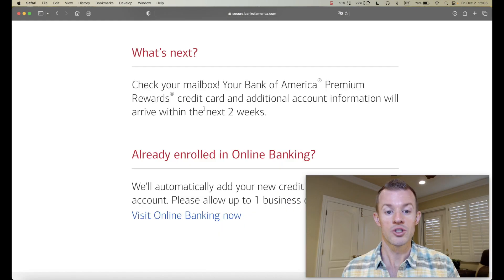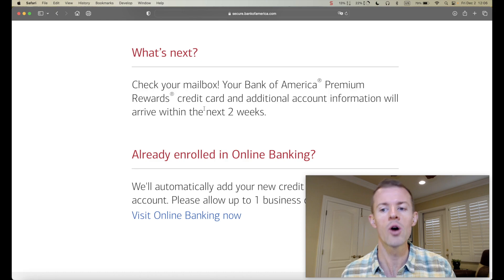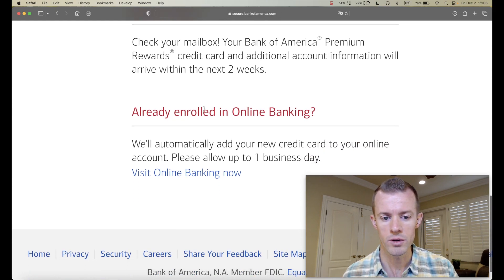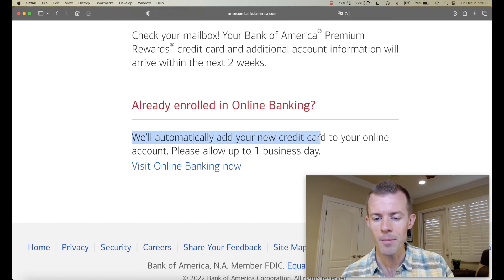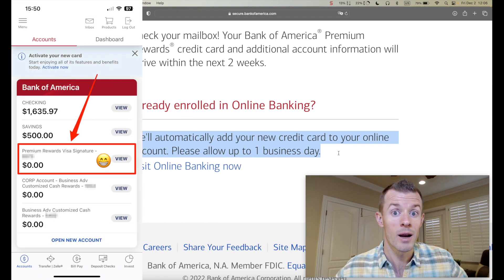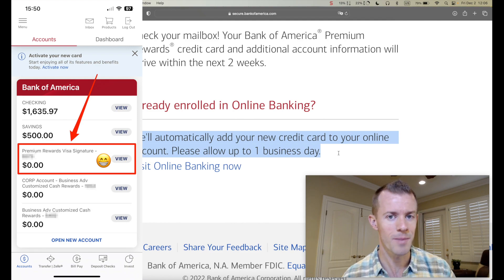Check your mailbox — the Bank of America Premium Rewards credit card and additional account info will arrive within the next two weeks. I'm already enrolled in online banking, and they'll automatically add my new credit card to my online account within the next business day or so. I'm applying on a Friday, so maybe by Monday I should be able to see it live in my account. That feeling of submitting an application and getting that approval never gets old.